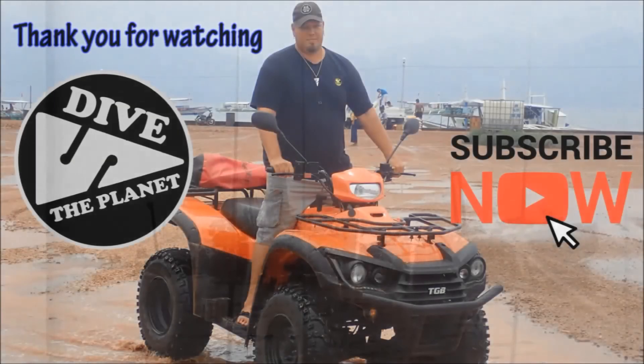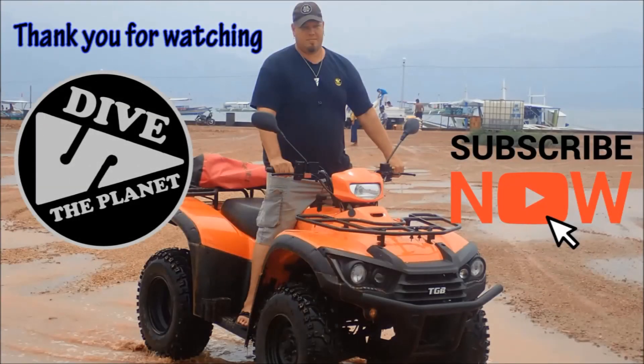Thank you everyone for watching. I hope you have enjoyed learning a bit about the Irakko. Please check back again soon for new videos, or better yet, hit subscribe and I'll come to you.